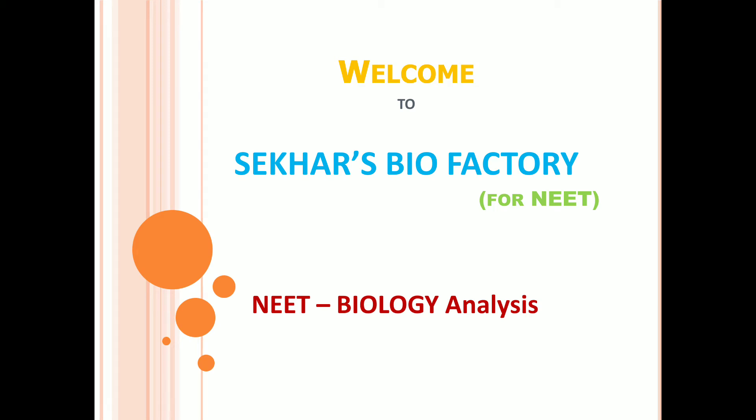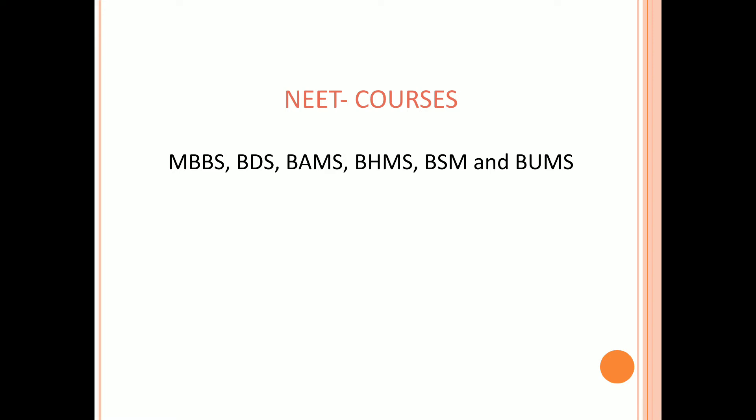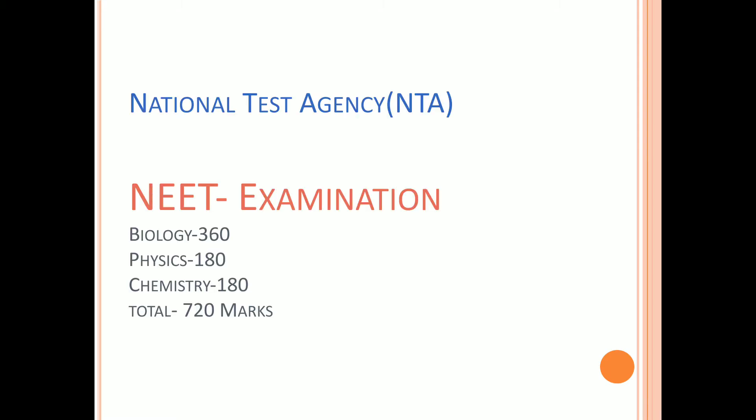Hi viewers, welcome to Shaker's Biofactory for NEET. In this video we are giving information on biology analysis in NEET examination. Please subscribe our channel for more information on KSET and NEET. NEET is an examination conducted for students to get admissions in MBBS, BDS, BAMS, BHMS, BSM and BUMS.